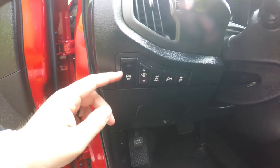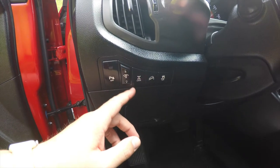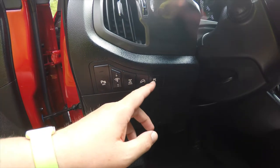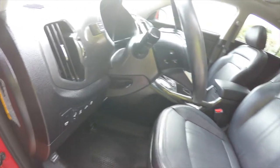On the dash you have controls to turn your parking sensors off, panel illumination, lock your transfer case, hill descent control, and stability control, plus fuse access and a leather-wrapped, tilt and telescoping steering wheel.